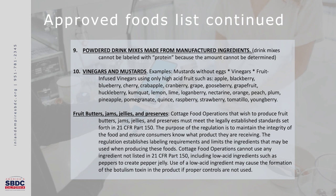Fruit butters, jams, jellies, and preserves need to adhere to further federal regulation. You can only use high-acid ingredients such as those listed under vinegars and mustards. What you cannot do is use low-acid ingredients such as peppers to create something like pepper jelly. The problem is that low-acid ingredients may cause the formation of botulism within your product. As a CFO, they want to ensure that everything you make is shelf-stable and free from any contaminants or potential hazards.